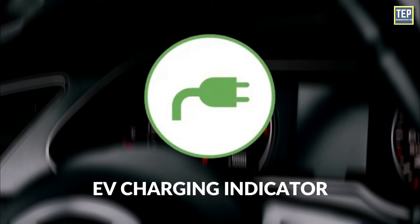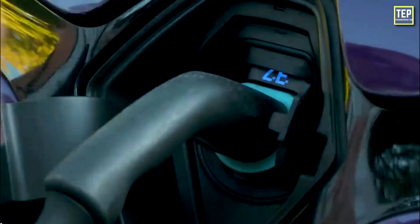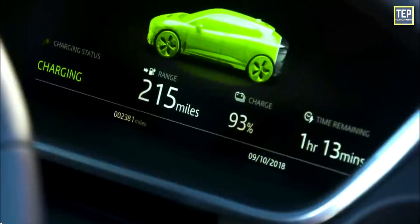EV Charging Indicator: The plug and cable indicator shows that the vehicle is correctly connected to a charging socket.